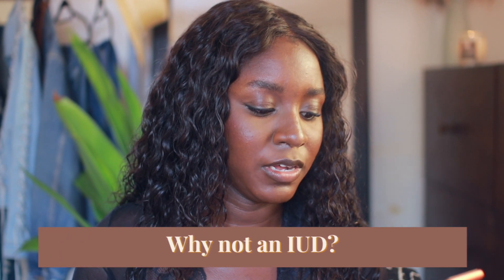Someone asked why Nexplanon over a copper IUD — I could never, quite frankly. I hope you guys found this video helpful. I'll leave links to all of the resources — Marie Stopes, the birth control website, all of that — in the description bar below. If you have any other questions that I didn't answer, please leave them in the comments and I'll do my best to get back to you. Thank you guys so much for watching and I'll see you in my next one. Bye!